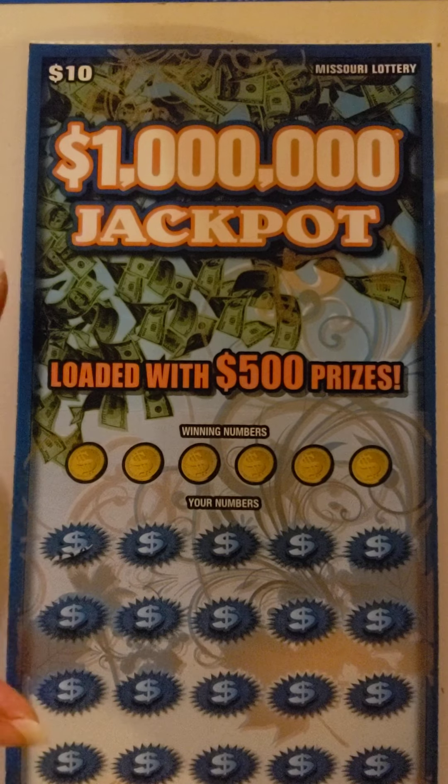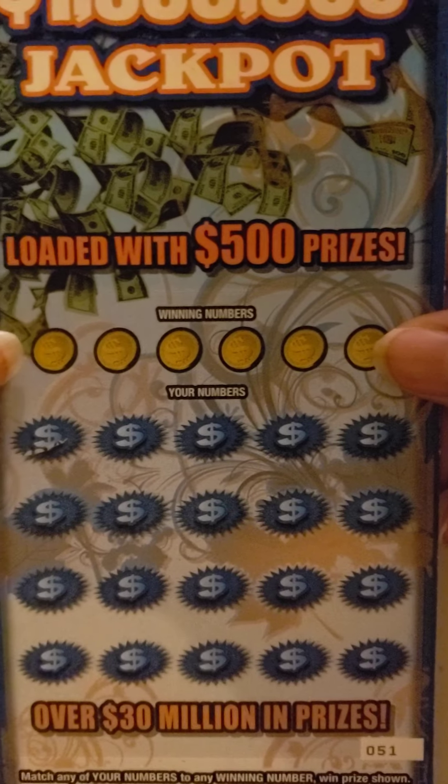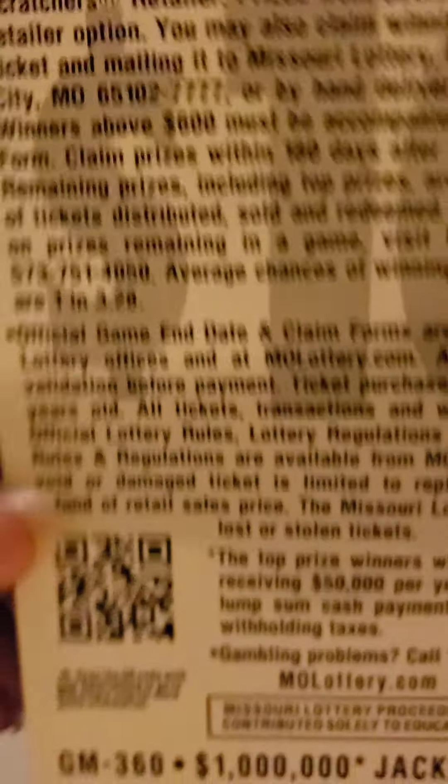Hello, YouTube. I have two Missouri $10, $1 million jackpot tickets. Ticket numbers are 51 and 52, and it says loaded with $500 prizes. The odds on these tickets is 1 in 3.28. Please go out there and like, subscribe, and share.